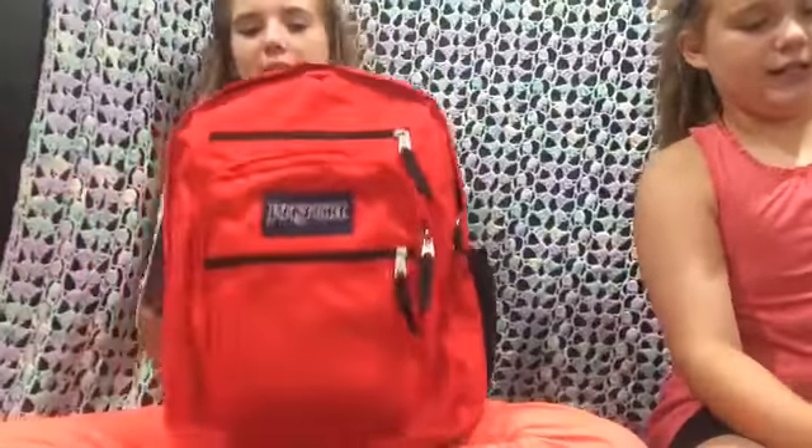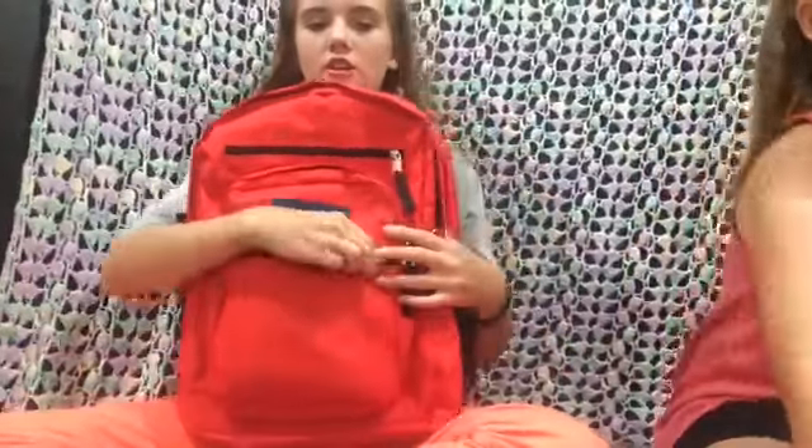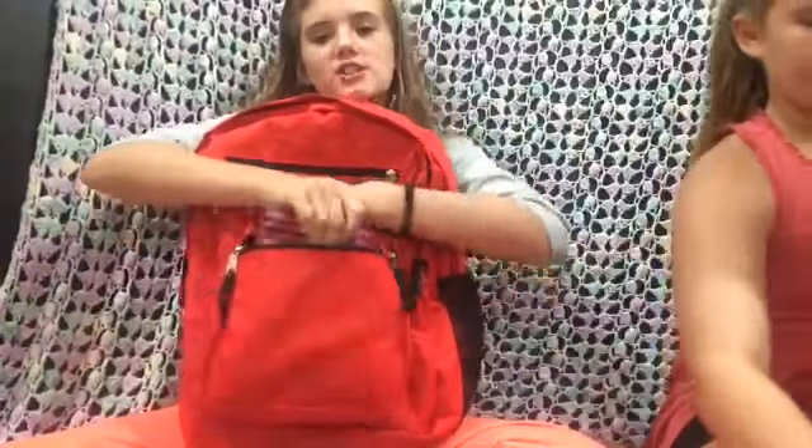Okay, so I also have a JanSport bag. I'm gonna show you what's in the smallest pocket first. In the smallest pocket there is a hygiene kit — and nothing else in there.